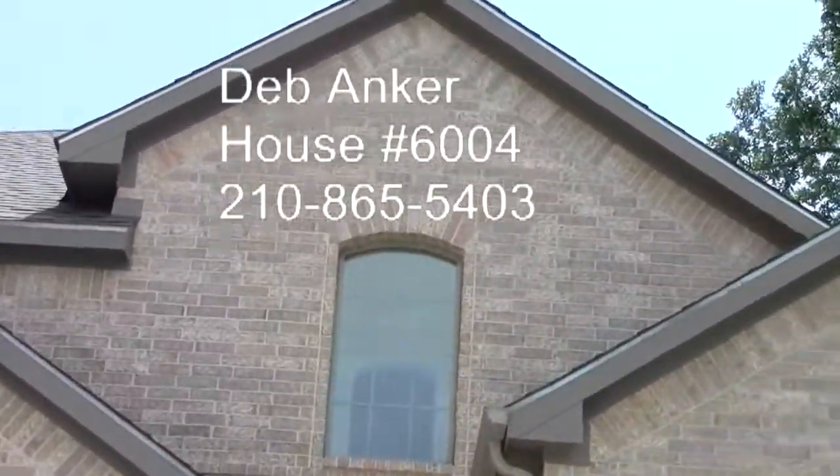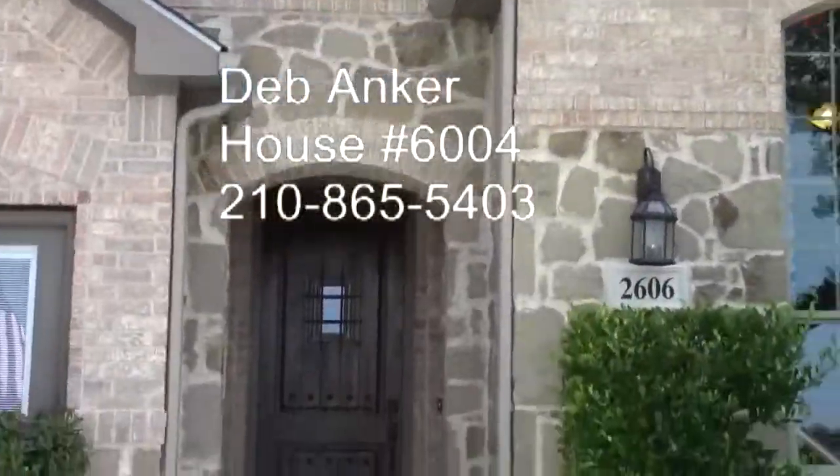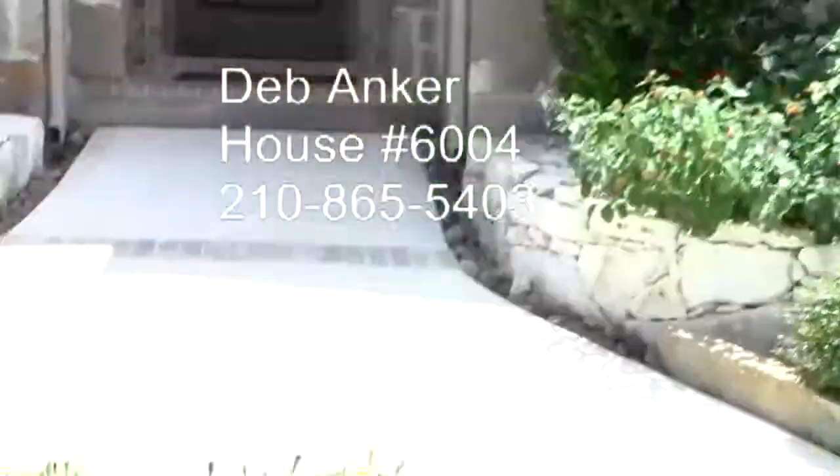This house is 3,023 square feet. The asking price is $370,500, and that includes all the furnishings.